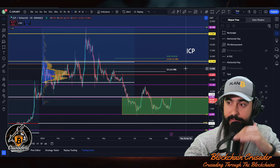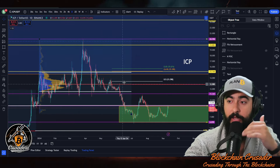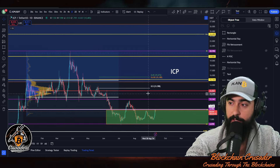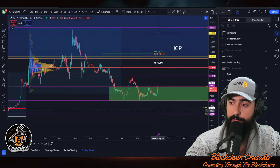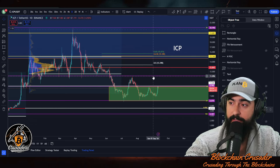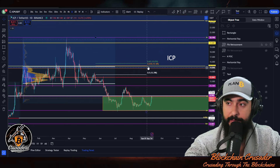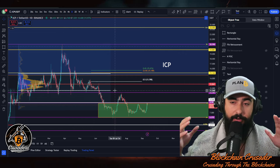I honestly believe ICP could reach somewhere closer to $100 in this bull market — possible potential, no guarantees, not financial advice. There is going to be resistance along the way and we'll have to see how the market reacts. I do believe there's going to be another leg up. So to summarize: buying zone between $9 and $6 with the potential possibility of coming down to $4.50; major first resistance at $11-$12; big target at $15 reclaiming that area to the upside.